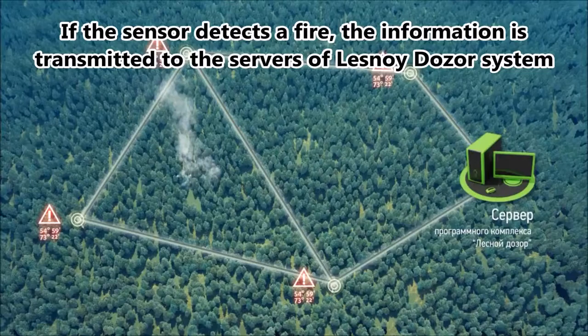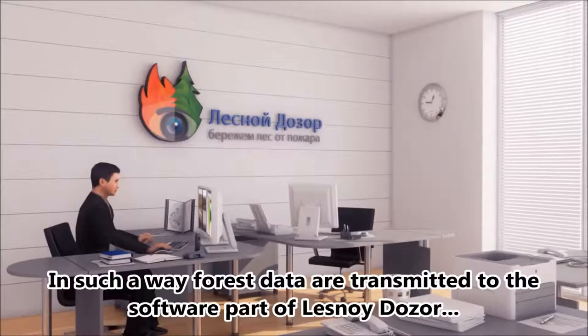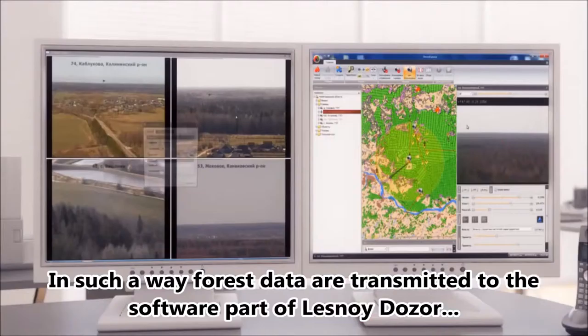If a sensor detects a fire, the information is transmitted to the servers of the LESNOY DOZOR system via various communication channels — optical, radio, wired, GSM, etc. Forest data are then transmitted to the software part of LESNOY DOZOR, where they are processed and analyzed.